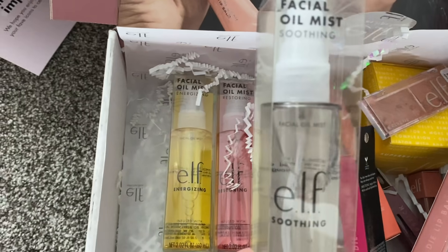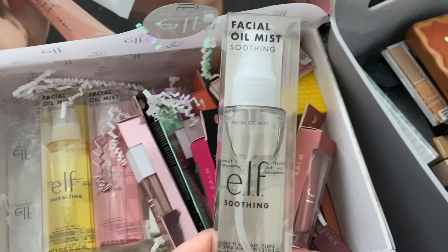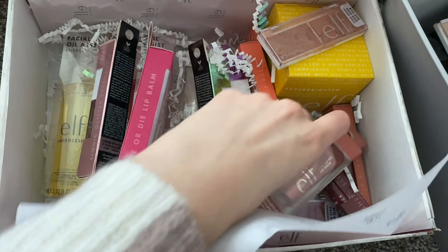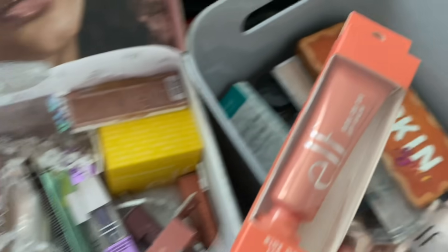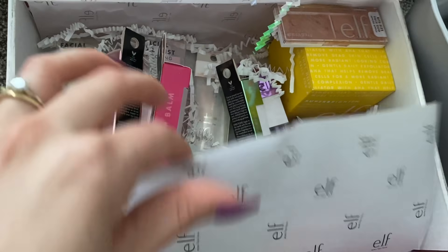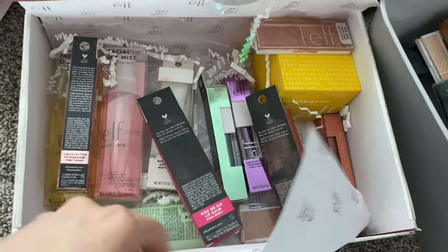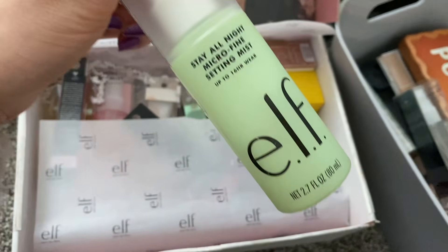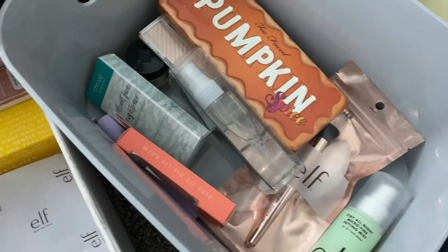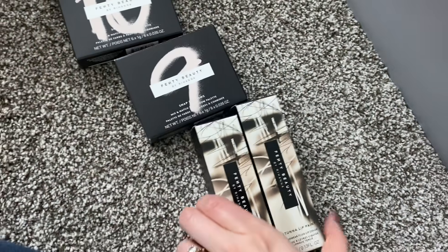Let's see what's in here — these are the e.l.f. Facial Oil Mist. This is the soothing one. Maybe I'll try it underneath the primer. And I'm going to put in one of these ride or die lip balms — I'm not sure if I'll end up using it but I want to put it in there because we're shopping my stash and I genuinely would have bought that. Oh wait — what's this? Let's try this at the end of the routine. This is the Stay All Night Micro Fine Setting Mist. Okay I've got a setting mist. I've also got some new eyeshadow palettes from Fenty and some new liquid lipsticks which the colors look so pretty especially for fall, but I think I'm going to choose another lipstick that I'll show you right now.